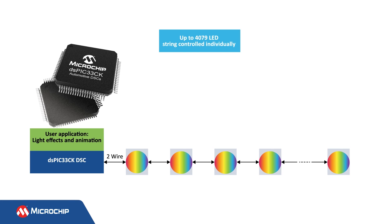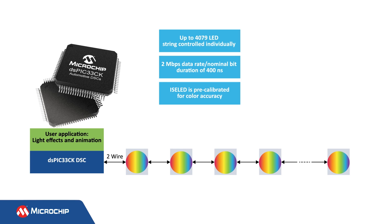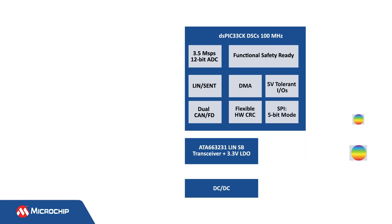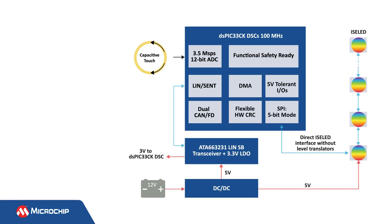Isolid technology allows up to 4,079 LEDs, is powered by 5 volts, and is connected in a string architecture. Each LED can be controlled individually to produce any color. Isolid technology supports bus speeds of up to 2 megabits per second, which enables high refresh rates for the LEDs. Isolids are pre-calibrated by the vendor for color accuracy, so binning or calibration in software during manufacturing is not required. The integrated LED controller reduces the bill of materials and lowers costs.